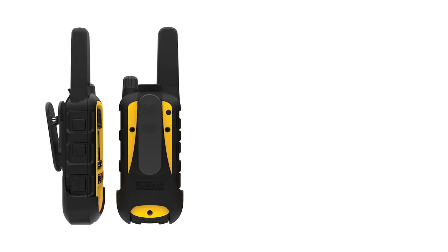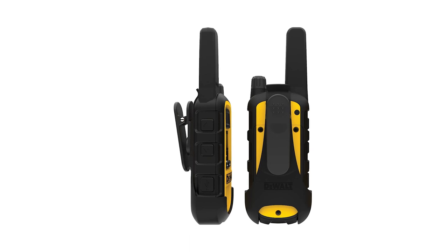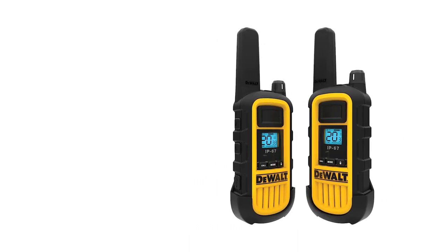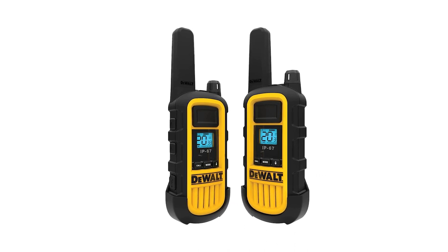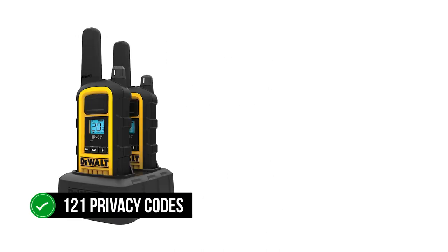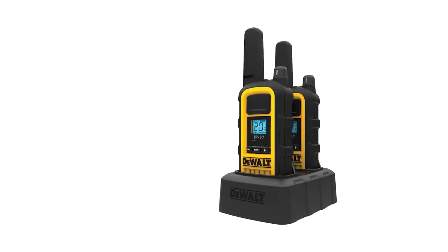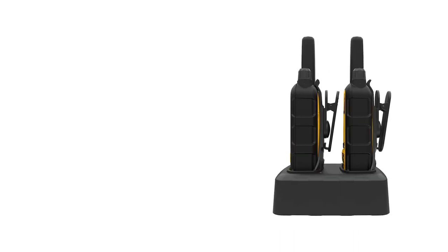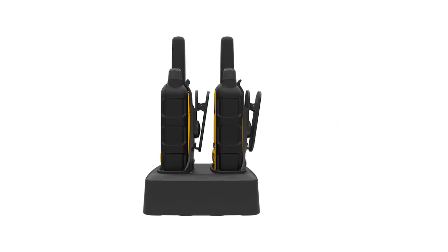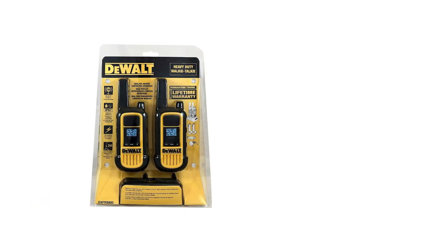Though its build is fantastic, the FRS qualities of this walkie-talkie are average, or in some cases below average. Even so, there are a few strokes of genius. As an FRS radio, it transmits and receives over the conventional 22 channels, supports 121 privacy codes, and delivers clear sound thanks to a good speaker and microphone. It can also transmit at 2 watts, which is the maximum power allowed for FRS radios.